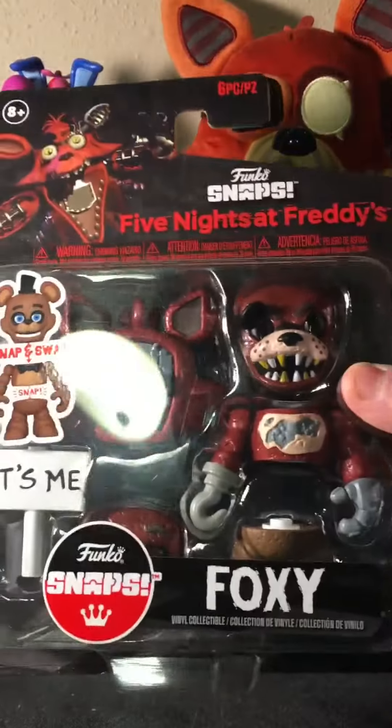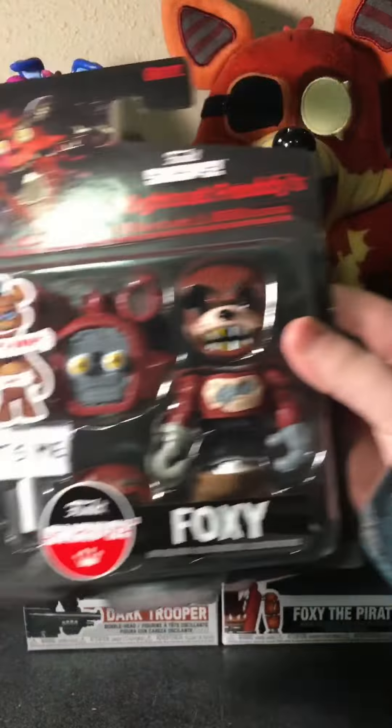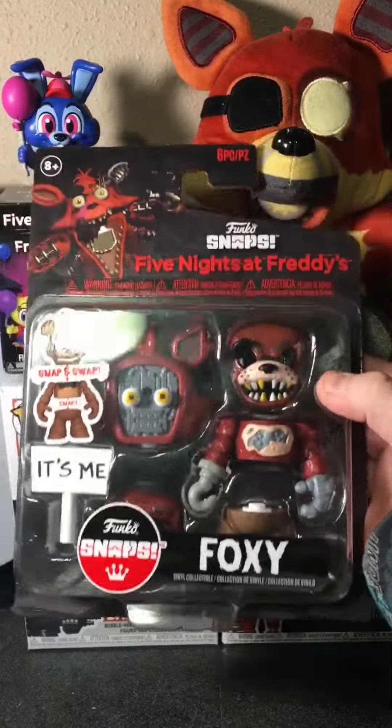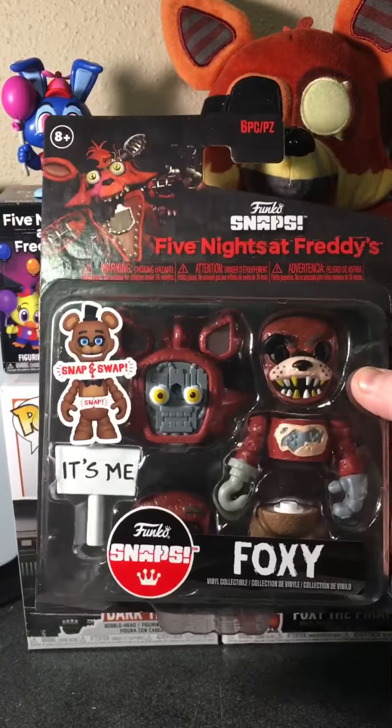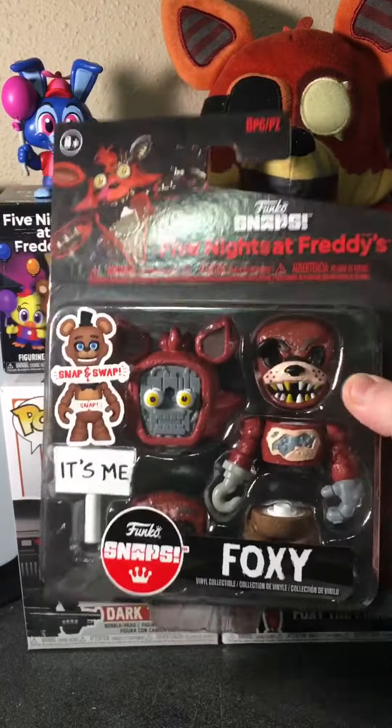And here is what I ended up picking up — the Foxy Swap and Snap, and I will open this in the next video. So thank you guys for watching the FNAF Toy Hunt, my first one ever, and bye guys.